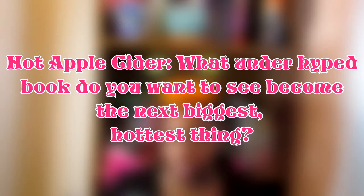Number five is Hot Apple Cider — what underhyped book do you want to see become the next biggest, hottest thing? My first answer is Out of Lyra by Chantelle Gordy. She does not pay me to advertise for her, but I really loved this retelling — I'd never even heard of the original and I liked it. I think she's an underhyped author. If you like retellings, it's a Grimm fairy tale retelling and I think it needs to be on more people's shelves.